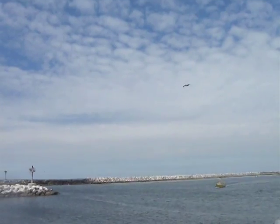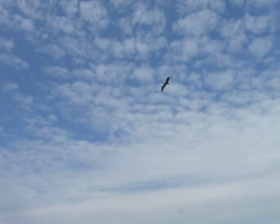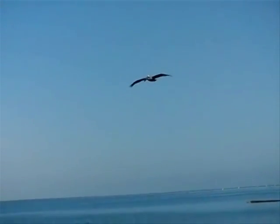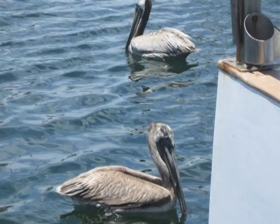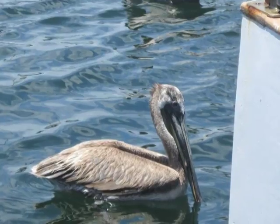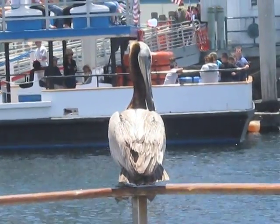The brown pelican ranges up to four feet in length with a seven-foot wingspan. The pelican has a grayish brown body as an adult. They are called the brown pelicans because they are completely brown when they are born. These birds are also characterized by a white head and a brown crown.